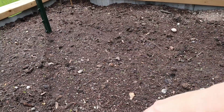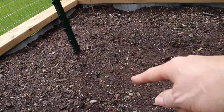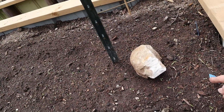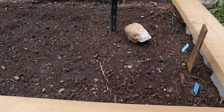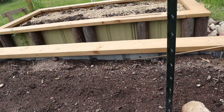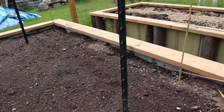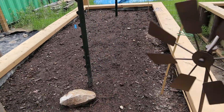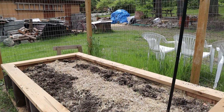Over here I have my beets. In this little row those are the golden Detroit beets, along the back all the way across are my red ace beets, and then the cylinder beets are coming in on the other side. Growing up this cattle panel I have the blue lake pole beans.